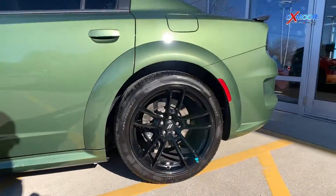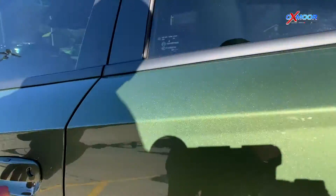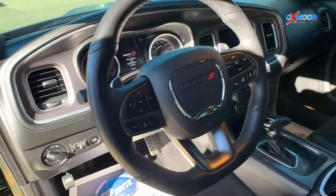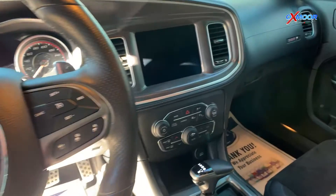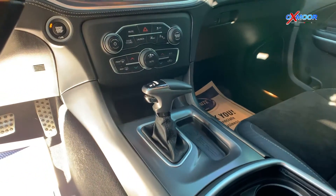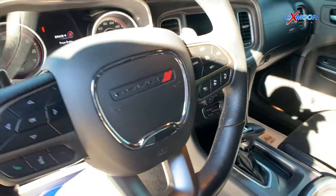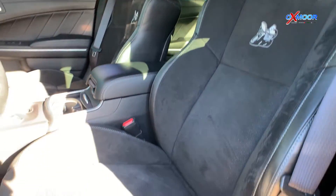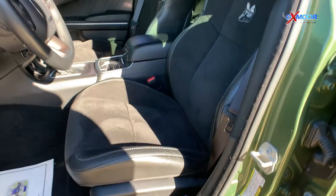It also has all-speed traction control, Brembo calipers, and a performance shift indicator. The Plus Package includes blind spot and cross-path detection and lane departure warning. There's also the Technology Package with advanced brake assist and forward collision warning, as well as the navigation and travel package.